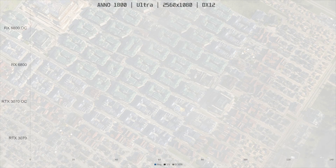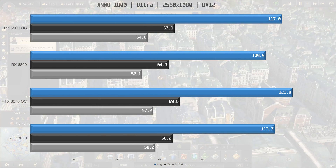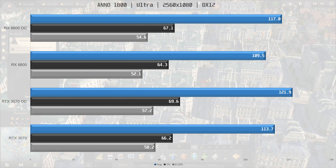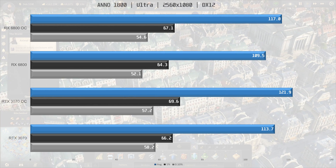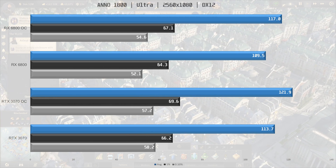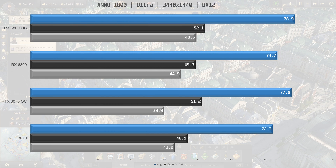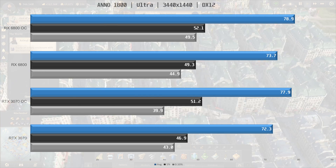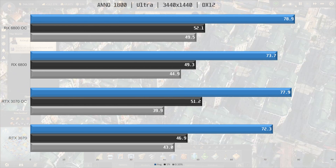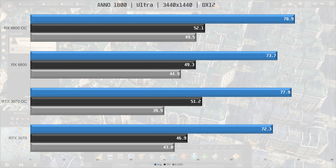Next title is Anno 1800, and here the 3070 is 4% ahead of the 6800 at 2560x1080, both when stock and when overclocked — it's 4% faster again. Not a great start for the 6800, but at 3440x1440, the 6800 is actually ahead when stock by 2%, though that decreases to less than 2% when overclocked, which is basically pretty much the same.